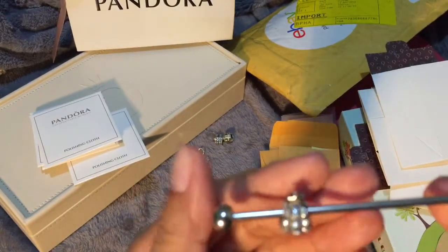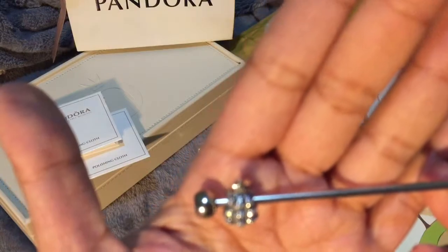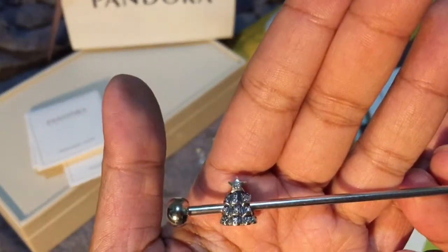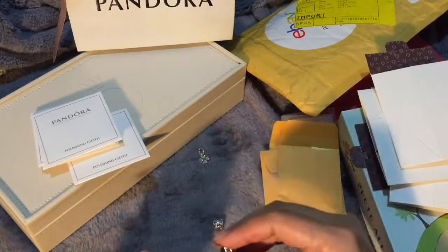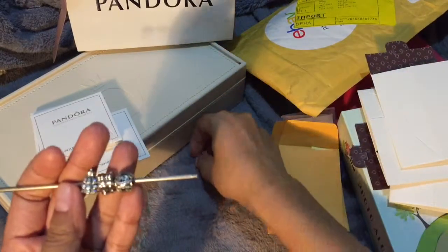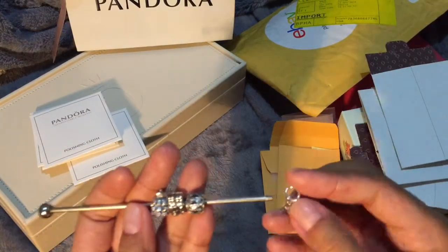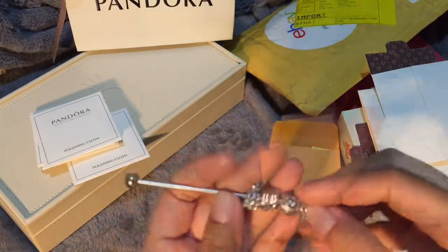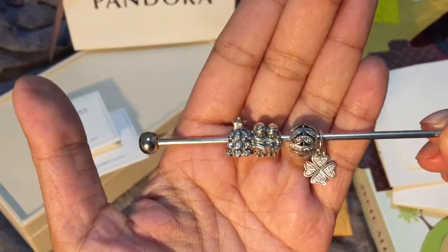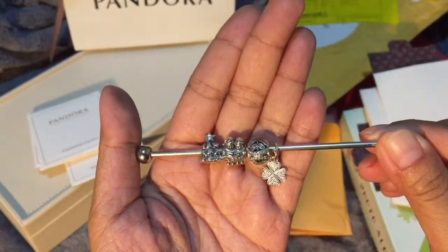All of these charms are very well kept even though they are retired charms. That's why I'm very happy with the purchase that I made. This is actually the first purchase that I made from eBay.